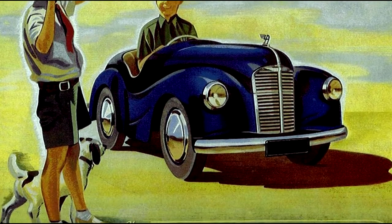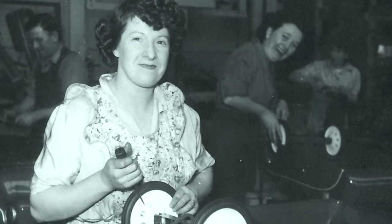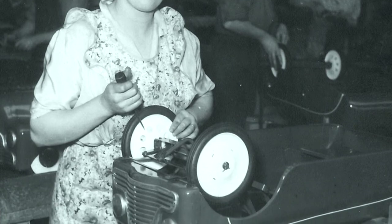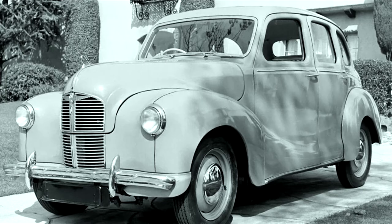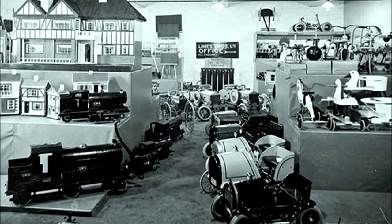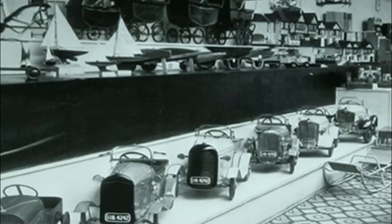After World War II, the J40 or Junior 40, made by Lyons Brothers Triang at their Merthyr Tidful factory in Wales, and modelled after the 1949 Austin A40, was probably the most popular pedal car in England. The cost then of £20 would be equivalent today of around £1,000, perhaps only for the wealthy.